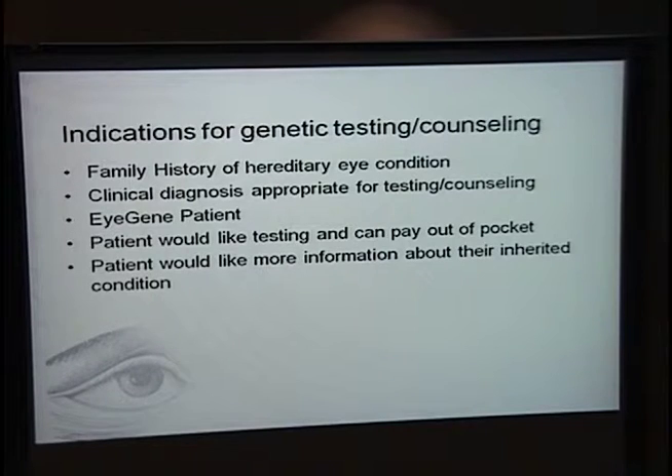Indications for genetic testing and counseling include: a family history of a hereditary eye condition, a clinical diagnosis appropriate for testing or counseling, a patient eligible for iGene, a patient who would like testing and can pay out of pocket, or a patient who simply wants more information about their condition. Many conditions are multifactorial and even without genetic testing available, we can provide more information. One note: genetic counseling is generally not covered by insurance, though some insurance companies do cover it. Medicare does not, so for any Medicare patient this would be a self-pay service at $80.